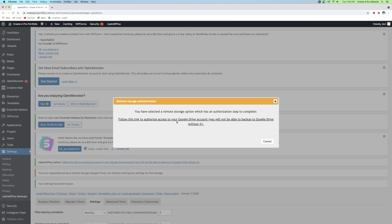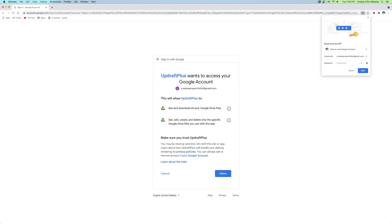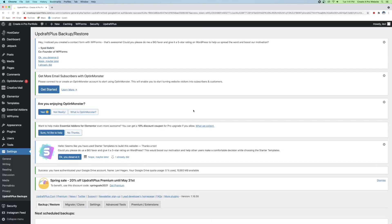Now it's going to ask for access to your Google Drive, so click the link and log into your Google account. It's going to ask you to give permission to Updraft, so click Yes. Then click Complete Setup. And that is how you set up backups for your website.